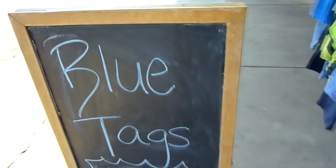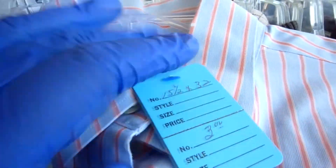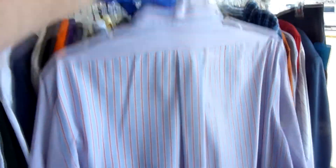Moving on to the next thrift store. This one has a color tag sale and the blue tags were one dollar. I was very surprised to find this Brooks Brothers shirt — a fitted dress shirt, blue with some red stripes, nice long sleeve button-front. For one dollar in great condition, a Brooks Brothers shirt is a steal, so I went ahead and picked that up.